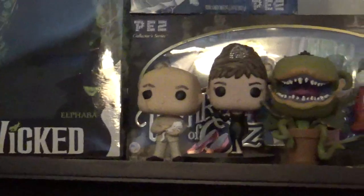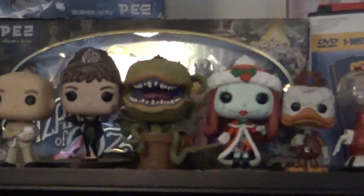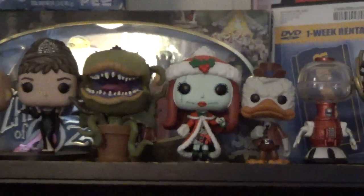There's a Blockbuster DVD — I believe that was for Holes. And some Funko Pops right here: there's Blofeld, Audrey Hepburn from Breakfast at Tiffany's, Audrey 2, Christmas Nightmare Before Christmas Sally, Howard the Duck, and Crow and Tom from Mystery Science Theater 3000.